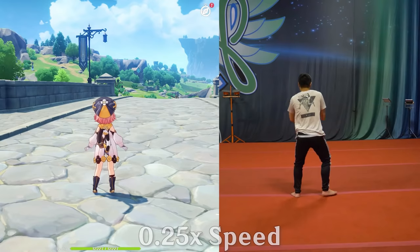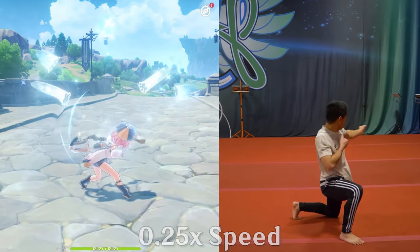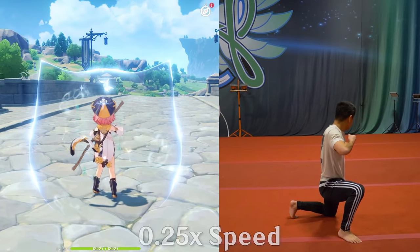Next up we have Diona, who has a very cat-like reflex to her moves. In her elemental skill she shoots off some arrows while doing a backflip, which was recreated pretty faithfully, aside from the speed-up from the editing. A backflip is a pretty basic move in tricking, so this was relatively easy to recreate.